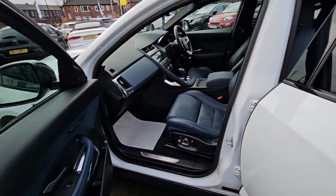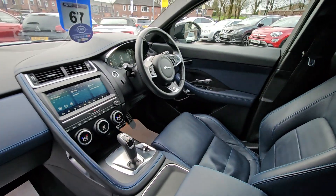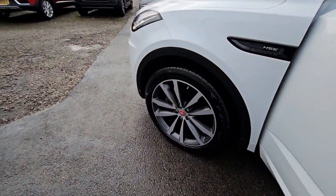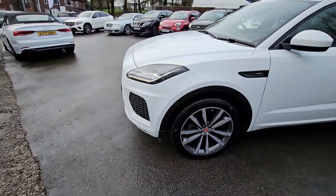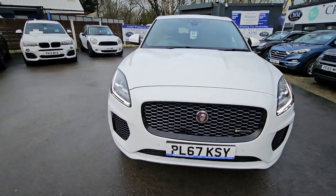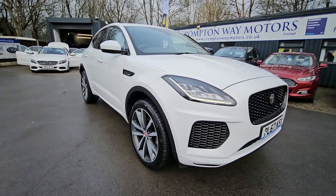glass panoramic sunroof, reversing cameras, satellite navigation system, driver and passenger memory function, and much much more. For more information on this vehicle, for part exchange appraisal, or for finance figures, just give us a call on 01204 393 181. Thank you.